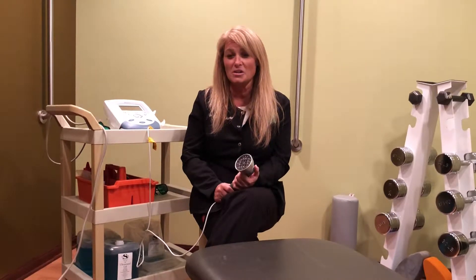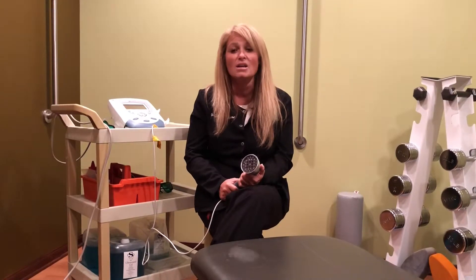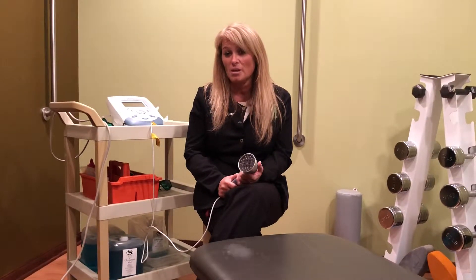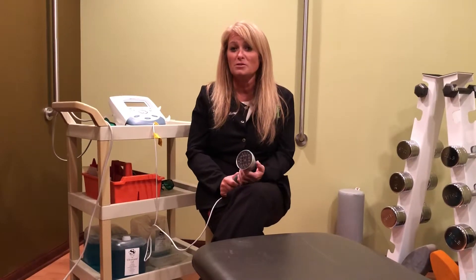Cold laser is a modality that we have been using successfully for many years here at Innovative Health and Wellness Center. It is a great technique because what cold laser does is it provides infrared and red light to an area of tissue in the body to help speed up healing by reducing inflammation and bringing blood flow to the area.